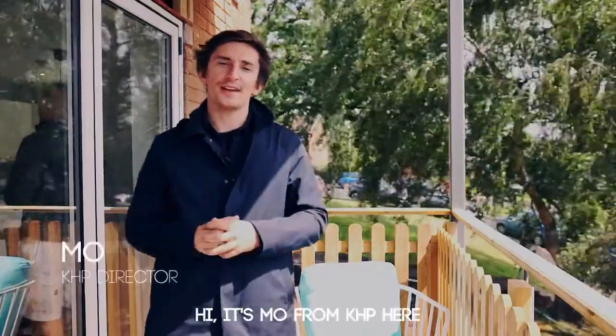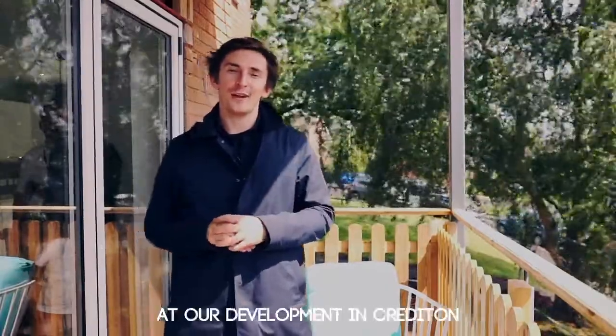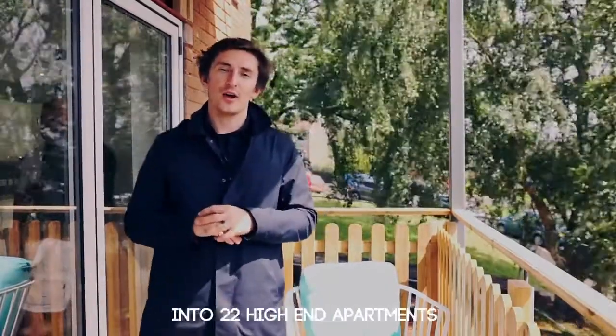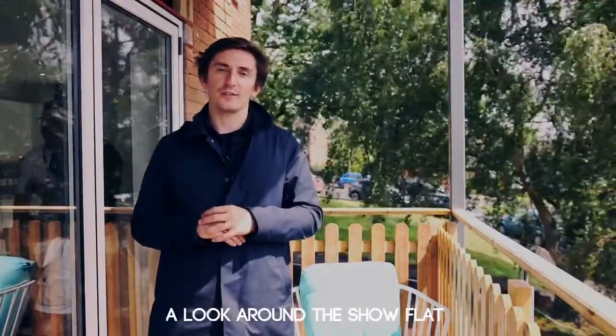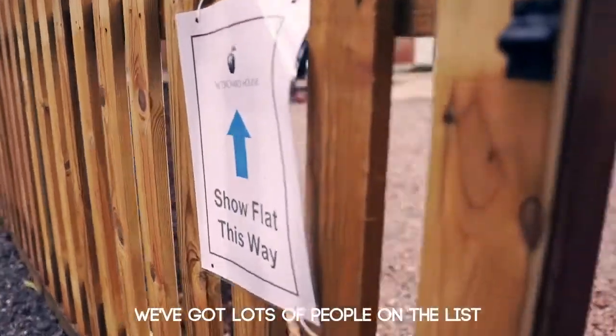Hi, it's Mo from KHP here, and I'm really excited because today is the launch of the show flat at our development in Crediton. We're converting an ex-care home into 22 high-end apartments, and today is the first day when people can come and have a look around the show flat. Really, really excited — we've got lots of people on the list to come and have a look.